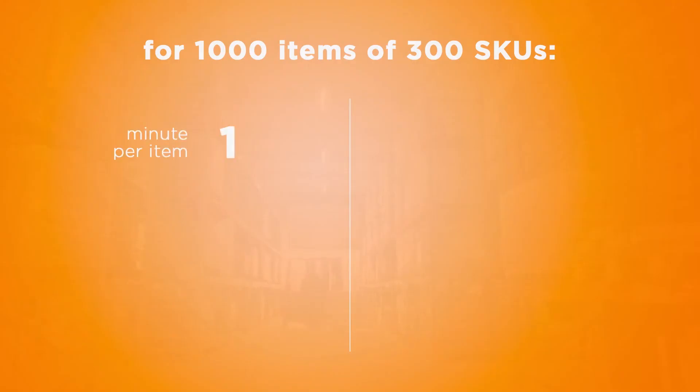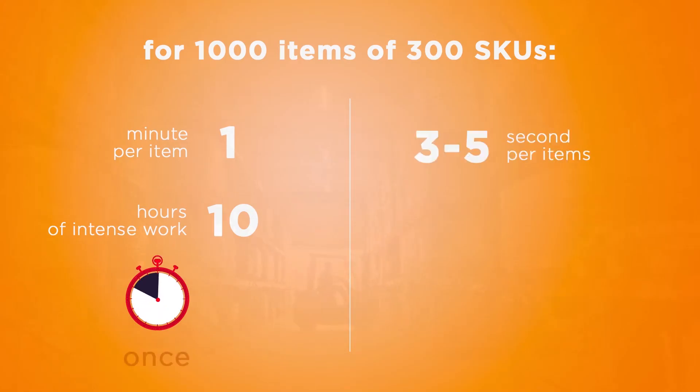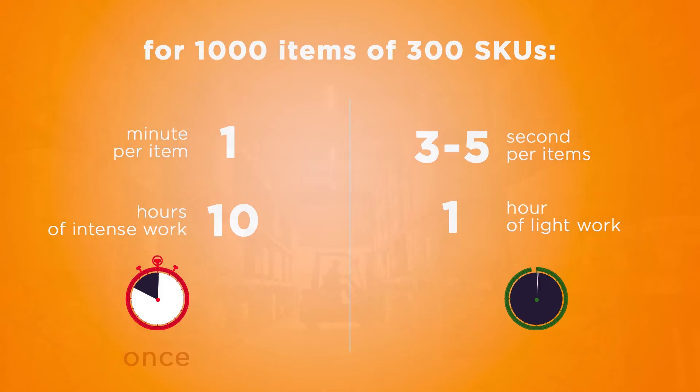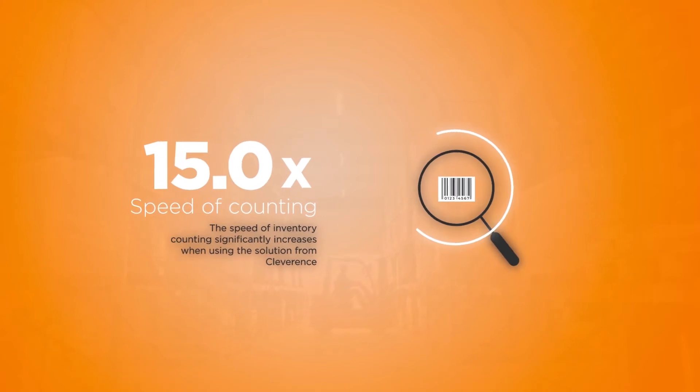For 1,000 items of 300 different SKUs, the initial setup will take approximately 10 hours of intense work. But once you've done that, subsequent stock-takings will take 3 to 5 seconds per item. That means the same 1,000 items will be counted in under an hour by a single employee.